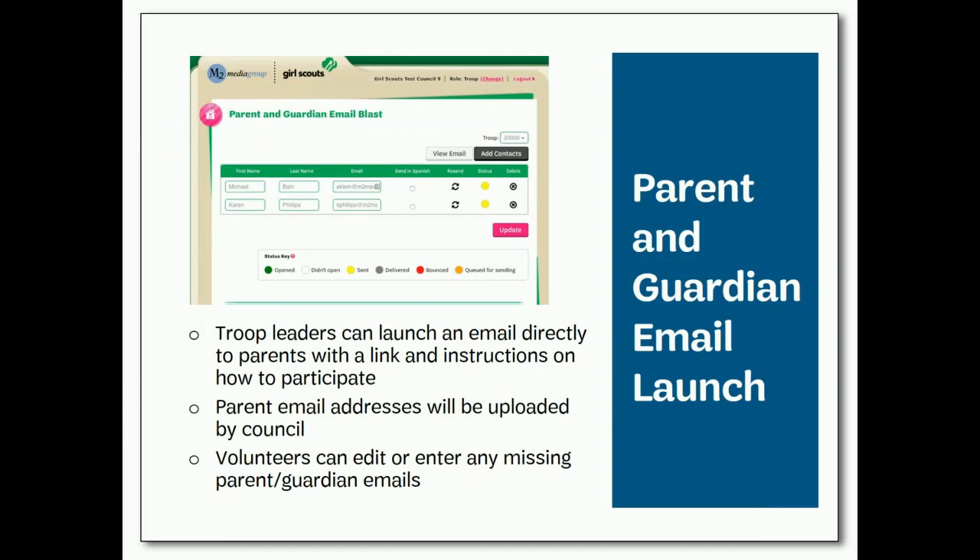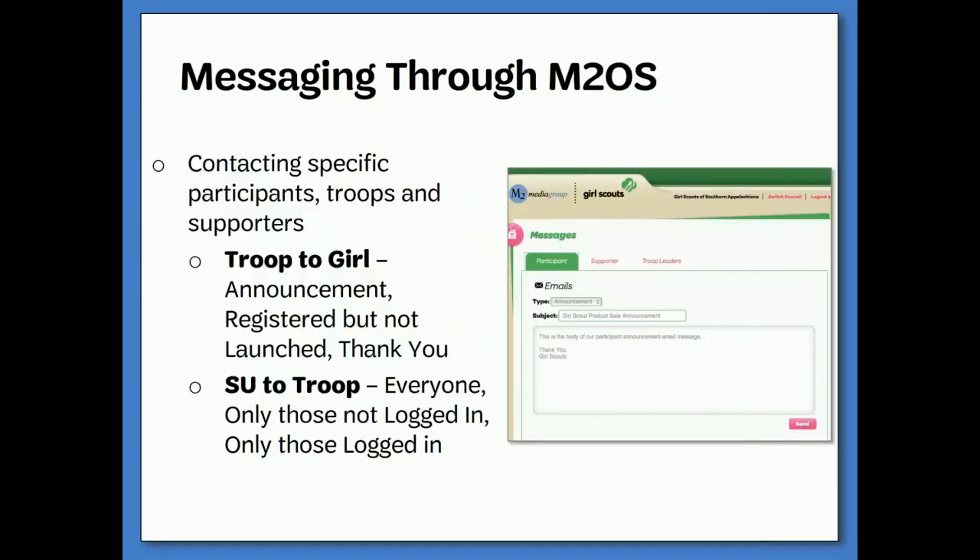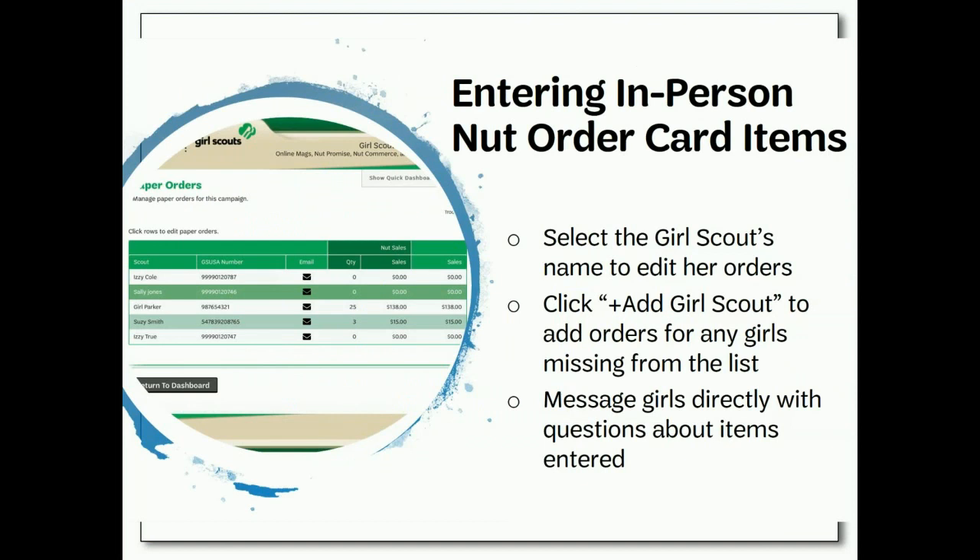We highly recommend sending out an email blast directly to the parents and guardians in your troop with a link and instructions on how to participate — girls who set up the online store sell more. You will have your very own campaign headquarters where you can manage your whole troop's entire sale: see how the sale is going, send messages to your girls, manage paper order entry, and view reports. You can also send announcements, reminders, or notes of praise and encouragement. Troop fall product sale managers will have the ability to enter paper order card items in the M2 online store for any girls in their troop. Simply click on the pink pencil to the left of the girl's name to edit, or click the Add Girl Scout button at the bottom right corner if a girl's name is not listed.